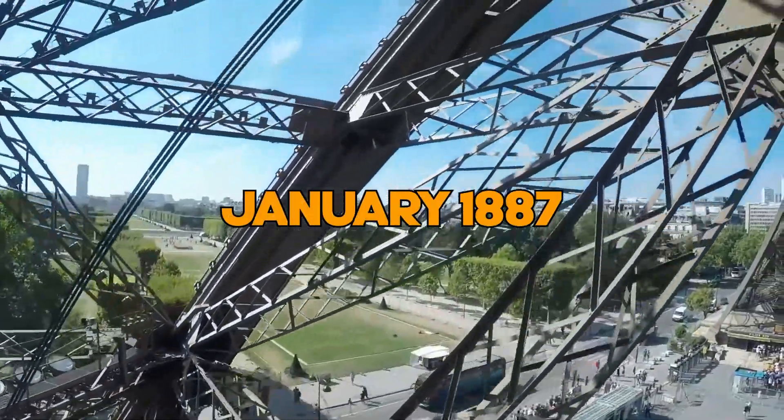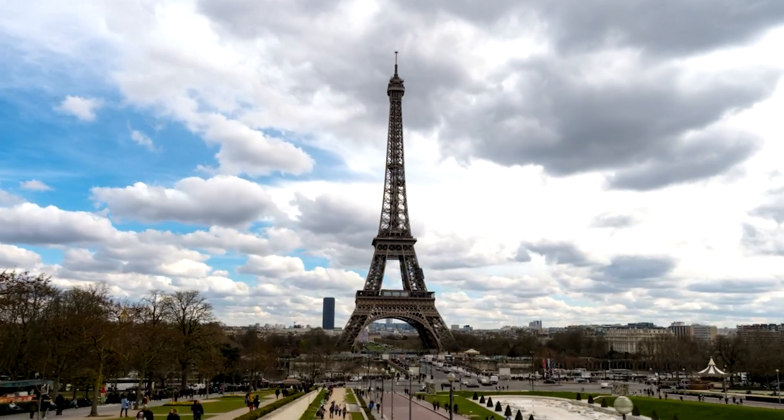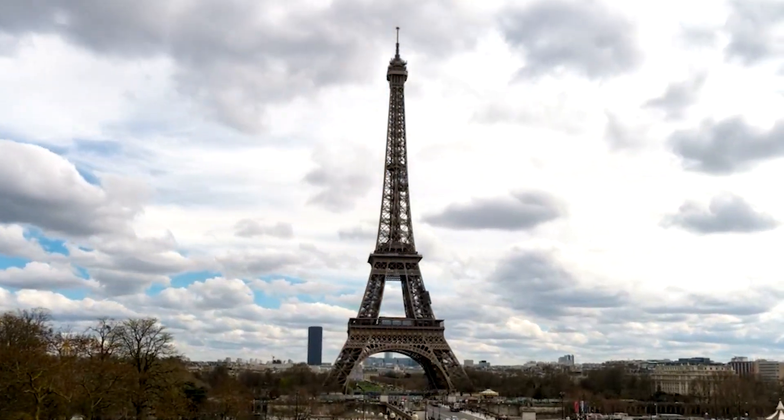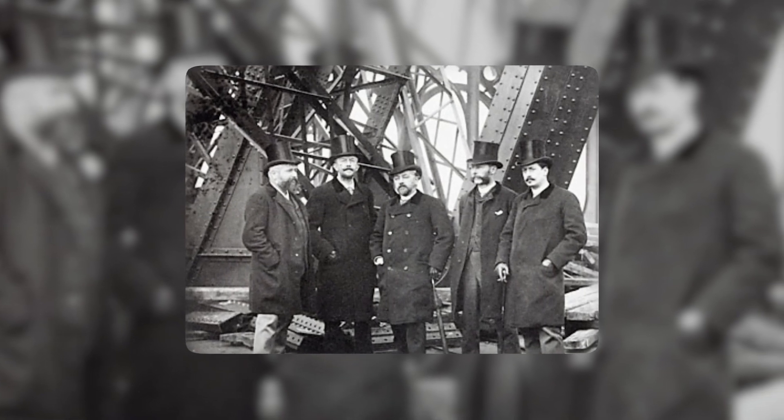Victory in the competition wasn't the finish line. Real challenges emerged when construction started in January 1887. The soft soil of Paris couldn't serve as a solid foundation for a giant tower. To tackle this, Eiffel's team spread out the tower's base with those arches, helping distribute the tower's weight evenly — like making the iron lady wear big snowshoes to avoid sinking in the snow.